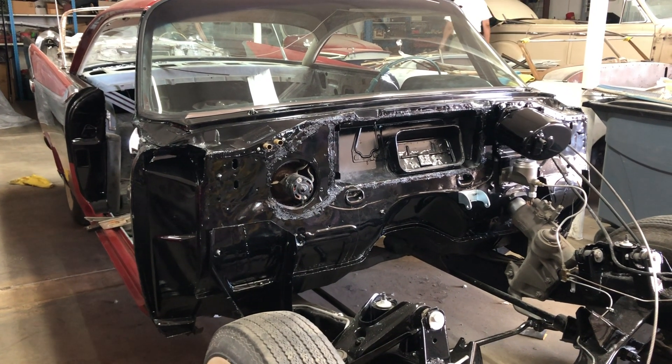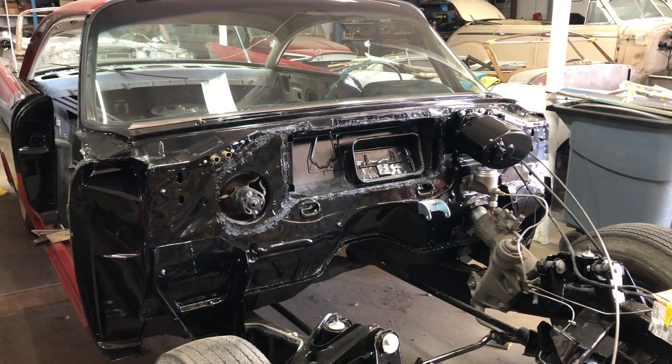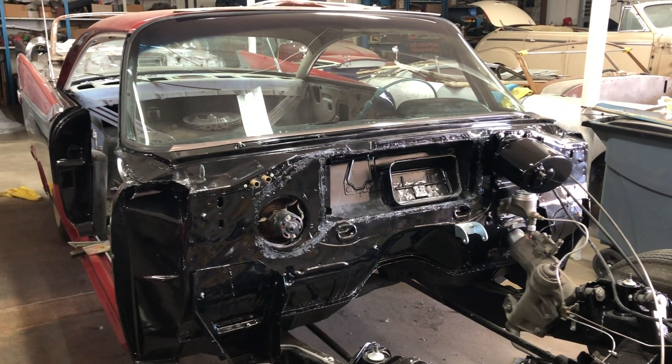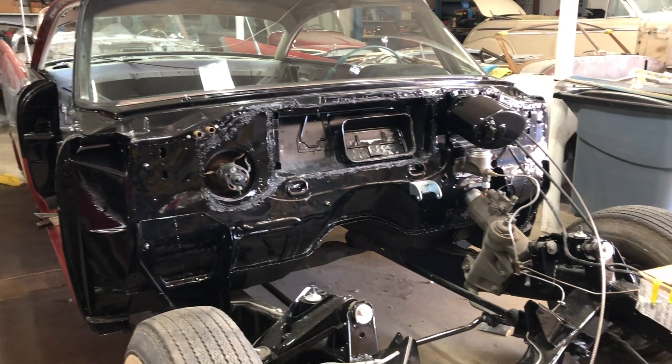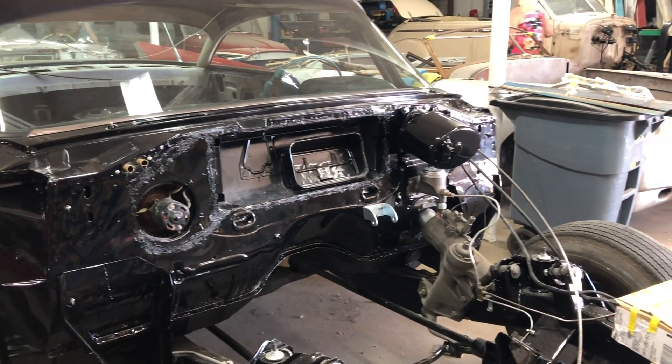A friend of mine from Sweden — or rather his wife — fell in love with the car. So we're restoring the car for her, and it's going to go to Sweden when it's done. We changed it from baby blue to red and black, and the interior will be red and black as well. It's a good, solid car.